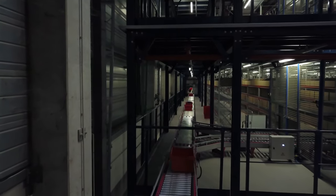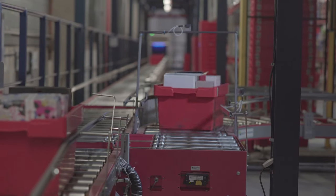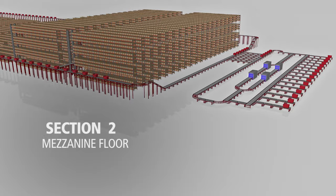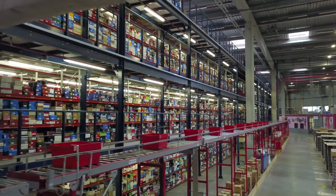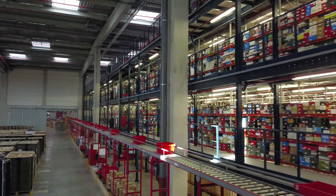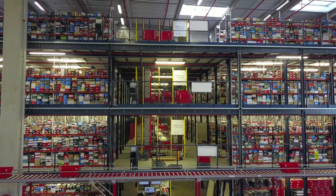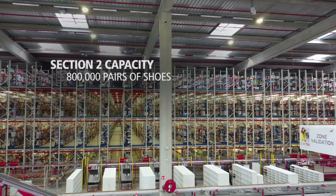The conveyor system joins the two sections and links the various mezzanine floors, which contain a total of 32 pick stations where operators prepare orders. Section 2 stands out for its imposing three-level platform plus the floor, quadrupling the usable surface area. This configuration makes full use of the height to maximize available space and obtain greater storage capacity — this zone can store up to 800,000 pairs of shoes in the same space.